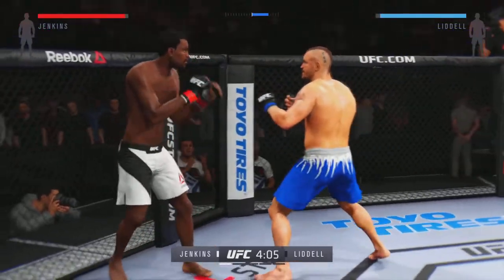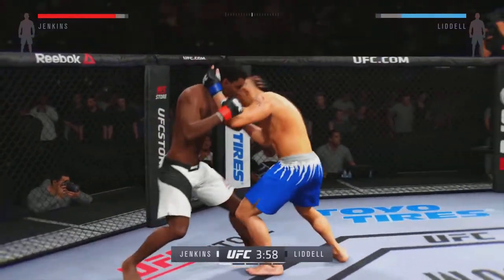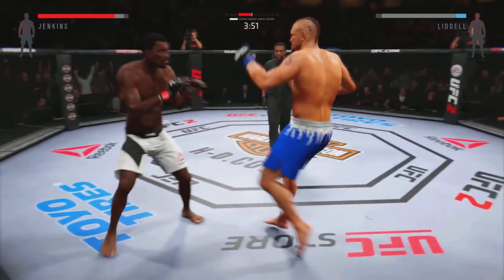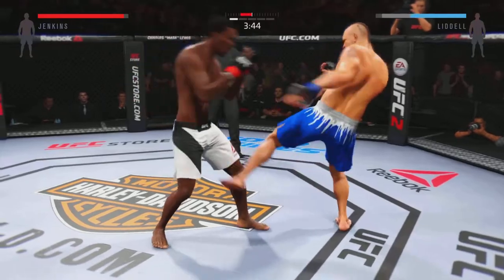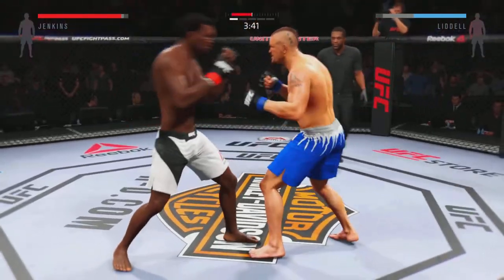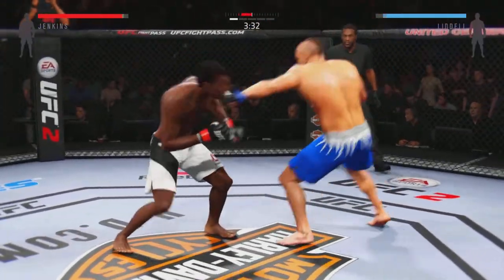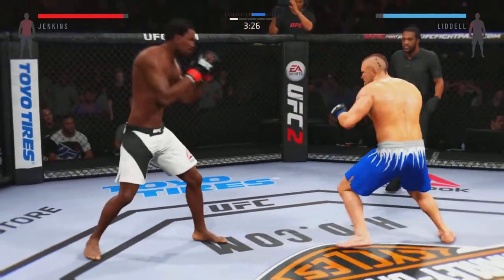He lands the spinning back fist. Inside leg kick. They're going after it quick here. That's the uppercut from inside. He's feinting with that kick. That's a good kick. Solid leg kick. He's able to block the punch. Hit him with a jab. Vicious knee to the body lands. Solid jab.